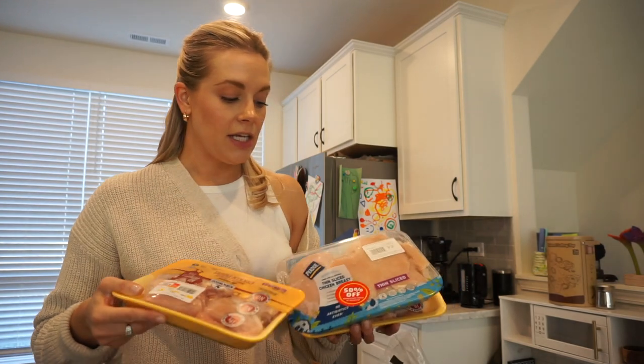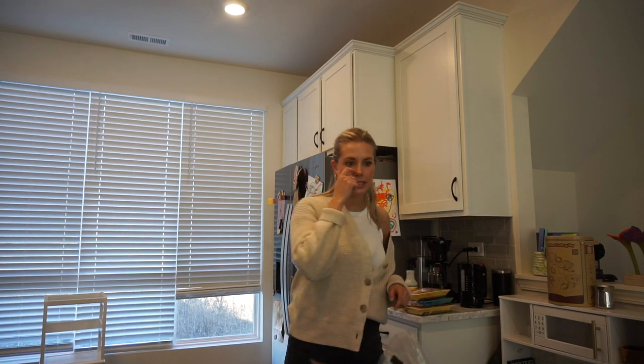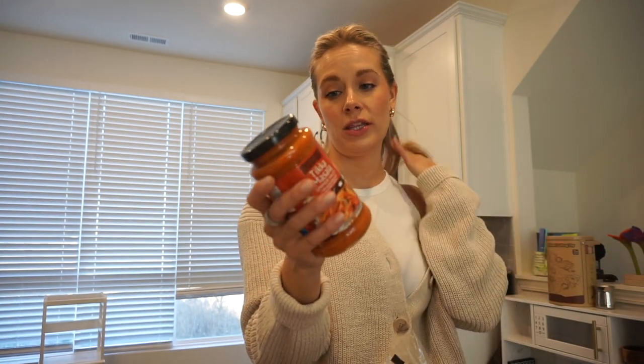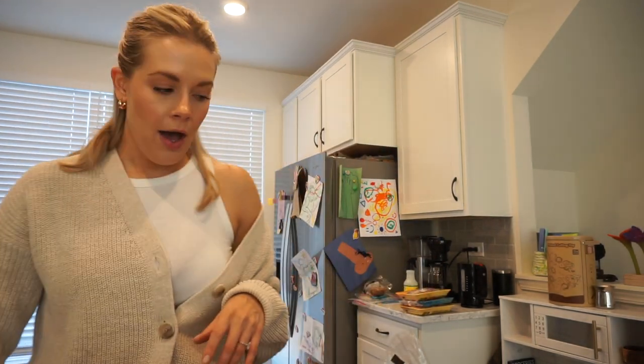From Aldi I grabbed some chicken thighs. They had thin chicken breast 50% off so I just grabbed it, plus another pack of chicken thighs. I'm planning to do a tikka masala situation — I got this simmer sauce. I've never tried it before; the ingredients didn't look too bad so I figured let's try it out.